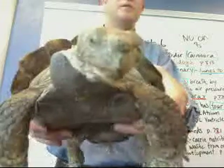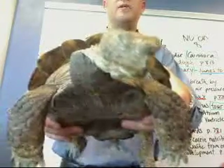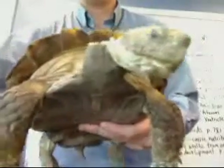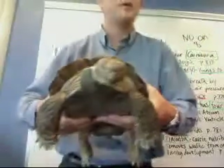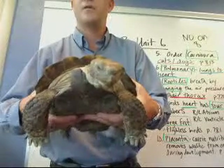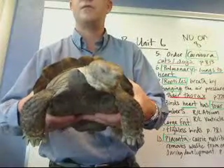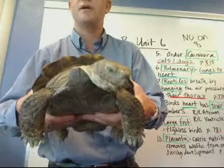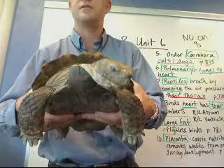So this is a California desert tortoise. These tortoises can be found in the Sonora Desert. The class is Reptilia, the order is Chelonia, the family is Testudinidae, the genus is Gopherus, and the species is Agassizii.